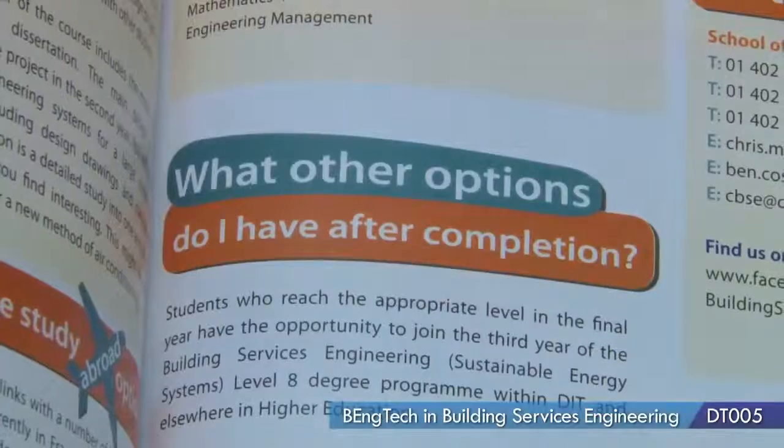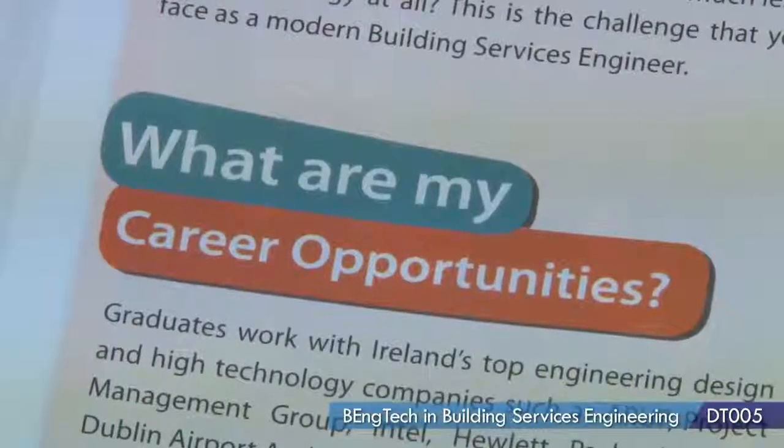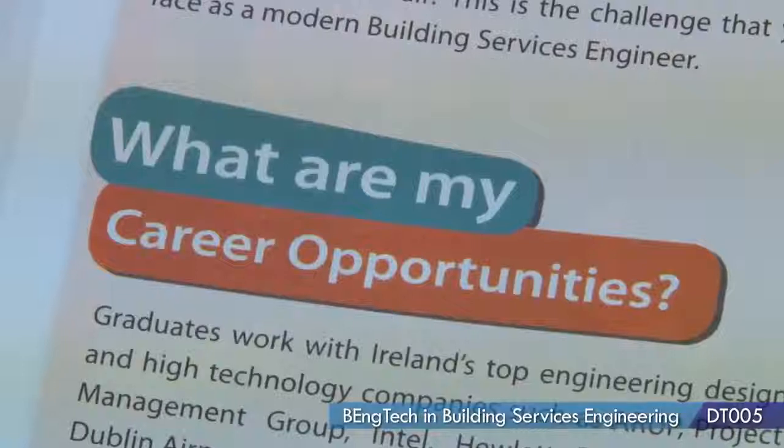When finishing this course, you've got a couple of options. You could go into the Level 8 here in Bolton Street, DD026, or you could actually just start working. There are a lot of employers here in Ireland, even abroad, looking for graduates of a building services engineering course. The job prospects are massive.